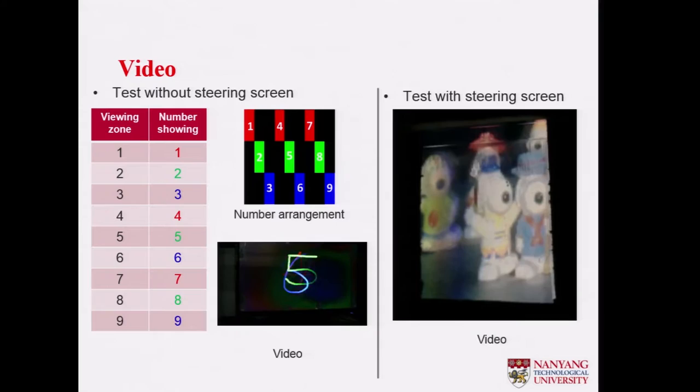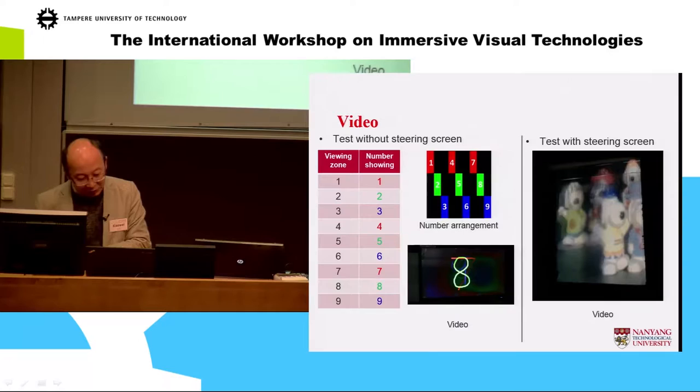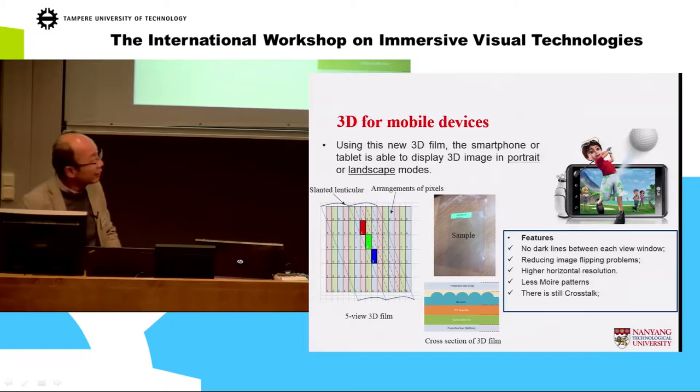This is a steering screen demonstration — just showing the steering of images. But we still have a long distance to go to make it a real demo.